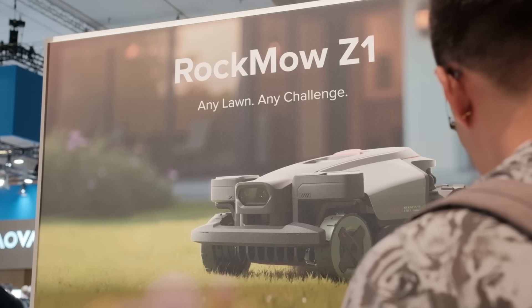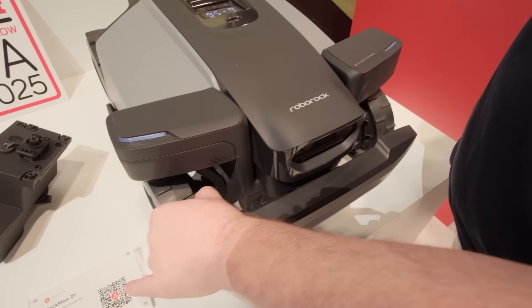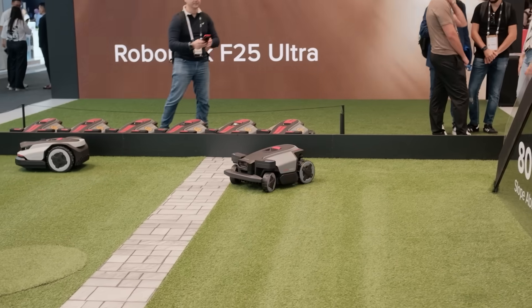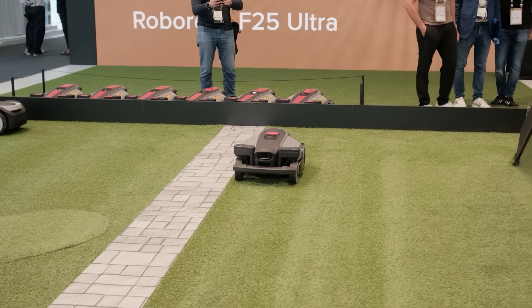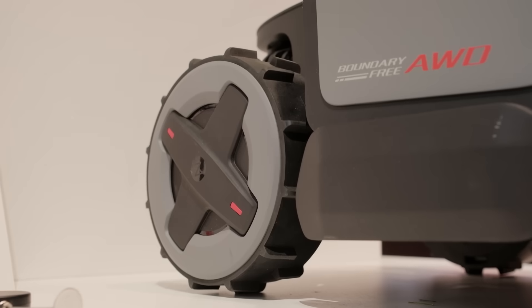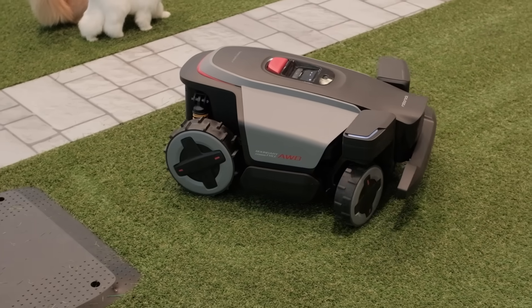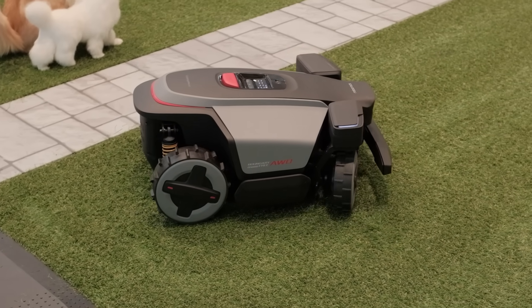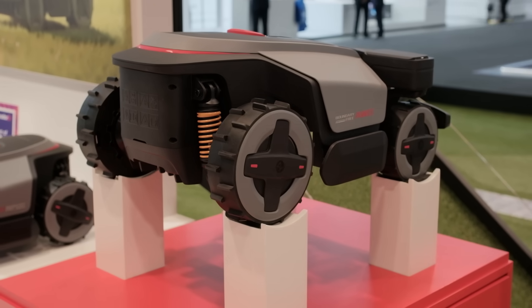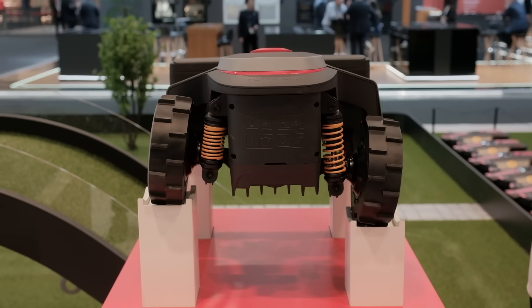Let's first have a look at the Rockmow Z1 robotic lawnmower. This new mower is designed to handle challenging terrain. It comes equipped with all-wheel drive to climb slopes of up to 80% and clear 6 cm obstacles. Its active steering system ensures precise, gentle turns without damaging the grass, while a dynamic suspension system keeps the chassis stable for consistent cutting.